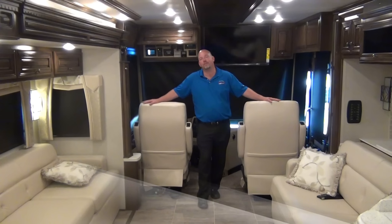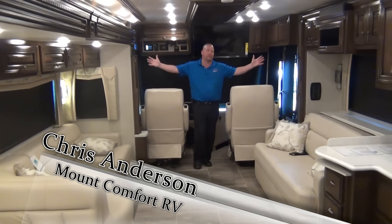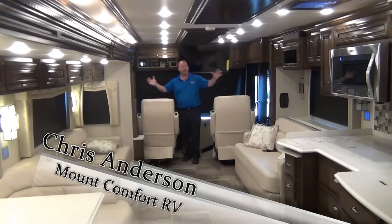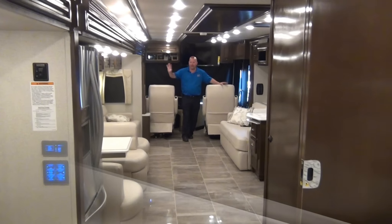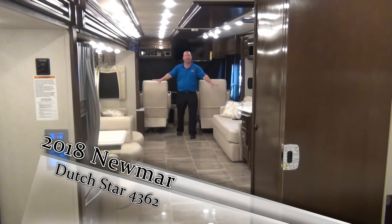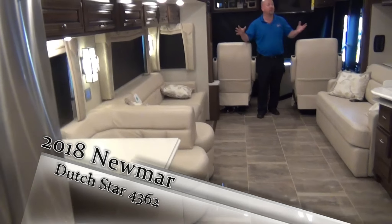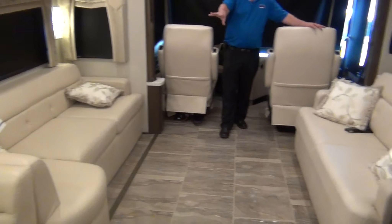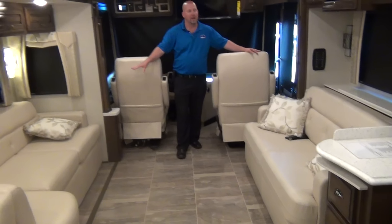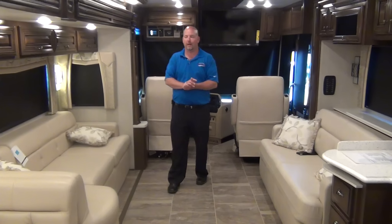We are inside the 2018 Dutch Star 4362 model with the slides open. On this model we have two sofas up front — you could also do two recliner chairs if you wanted. The little L-shape sofa is very comfortable, and both sofas make into beds so you have some great sleeping options up front.